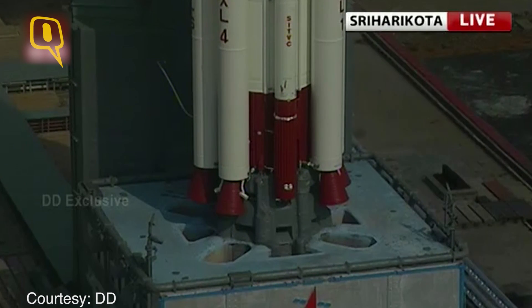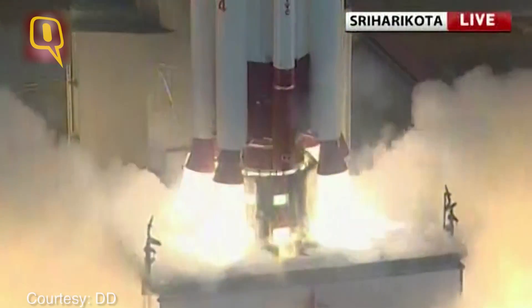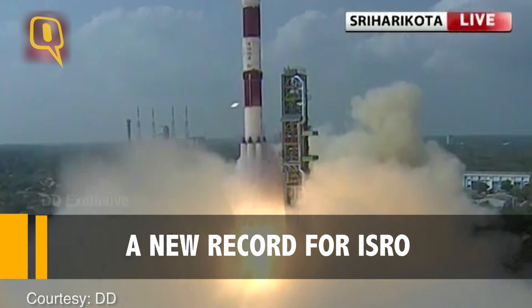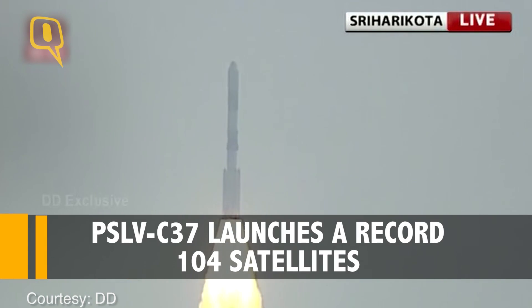5, 4, 3, 2, 1, 0, plus 1, 2, 3, 4, 5, 6, 7, 8, 9, 10 seconds.